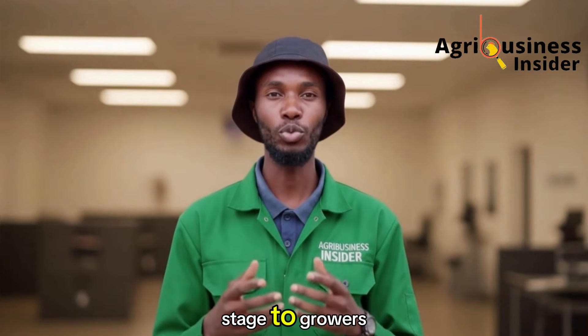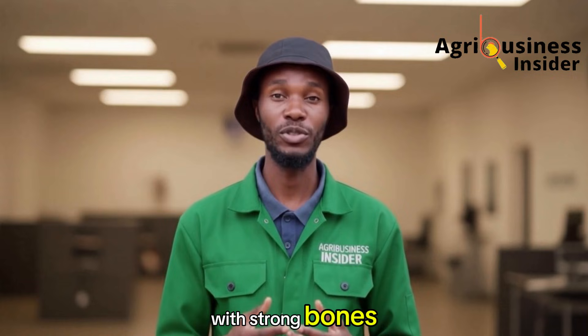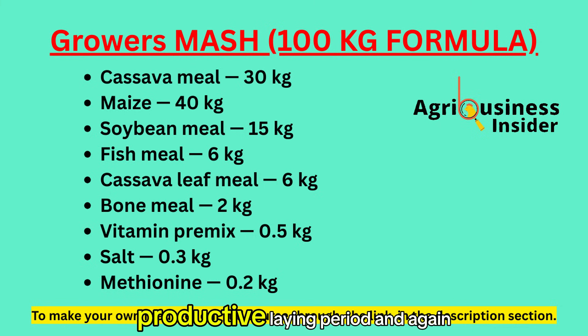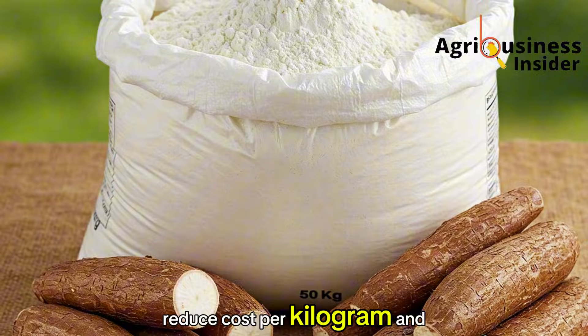As birds move from chick stage to growers, their nutritional needs shift. Layers have a long journey before reaching the laying house, so you must condition them with strong bones, steady weight gain, and balanced growth. For 100 kilograms of growers mash: cassava meal increases to 30kg because growers tolerate higher energy without risking fatty organ buildup; maize 40kg, soybean meal 15kg, fish meal 6kg, cassava leaf meal 6kg, bone meal 2kg, premix 0.5kg, salt 0.3kg, and methionine 0.2kg. This formula prepares your birds for a healthy, productive laying period while allowing you to extend your feedstock, reduce cost per kilogram, and maintain quality.